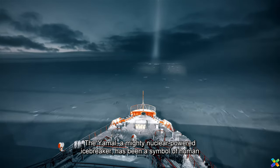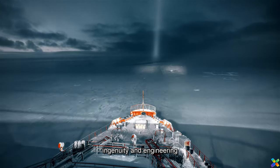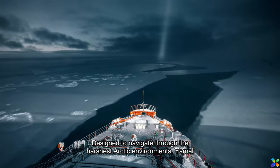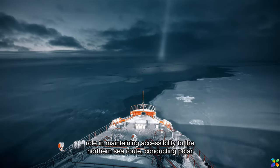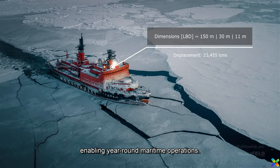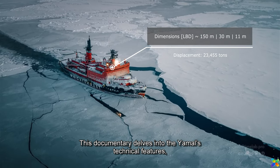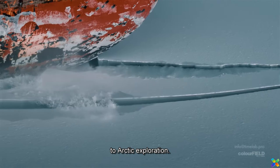The Yamal, a mighty nuclear-powered icebreaker, has been a symbol of human ingenuity and engineering prowess since its inception. Designed to navigate through the harshest Arctic environments, Yamal plays a crucial role in maintaining accessibility to the northern sea route, conducting polar research, and enabling year-round maritime operations. This documentary delves into the Yamal's technical features, historical significance, and its key contributions to Arctic exploration.